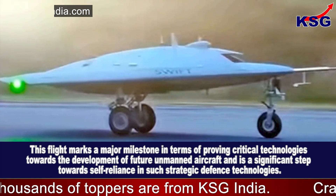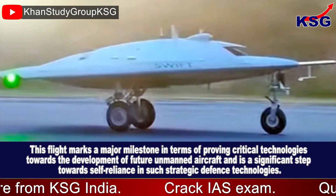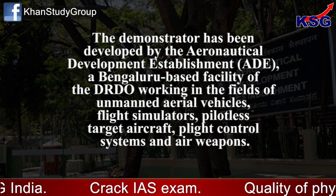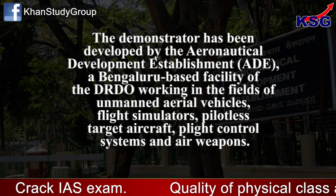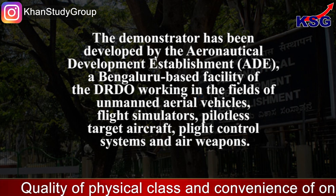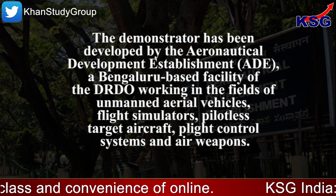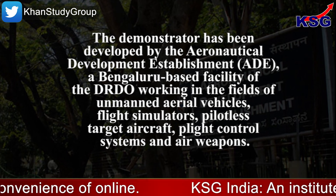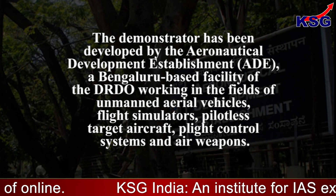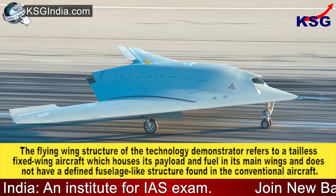It is a significant step towards self-reliance in such strategic defense technologies. The demonstrator has been developed by the Aeronautical Development Establishment (ADE), a Bengaluru-based facility of the DRDO, working in the fields of unmanned aerial vehicles, flight simulators, pilotless target aircraft, flight control systems, and air weapons.